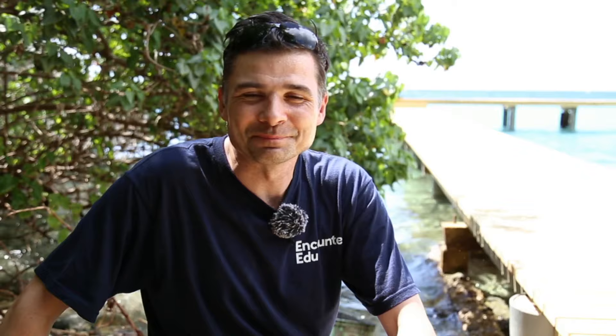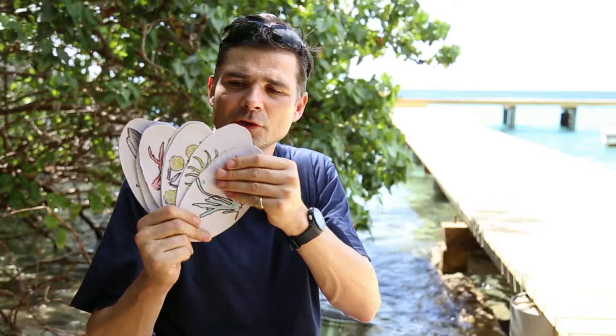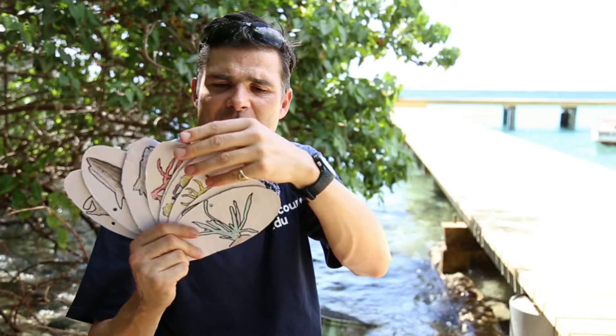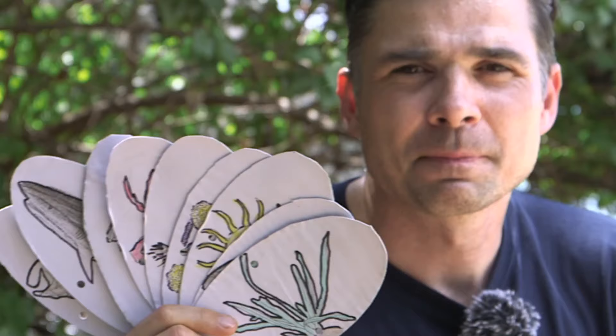I wonder how you got on — there was a tricky one in there! So there are two really important words for what we're looking at: predators and prey. Predators are the animals — sometimes plants — that eat other animals. The prey are the animals that get eaten. We're going to go into our live investigation now. I'm going to go through the cards one by one so you know what the living things are — they might be new for you.